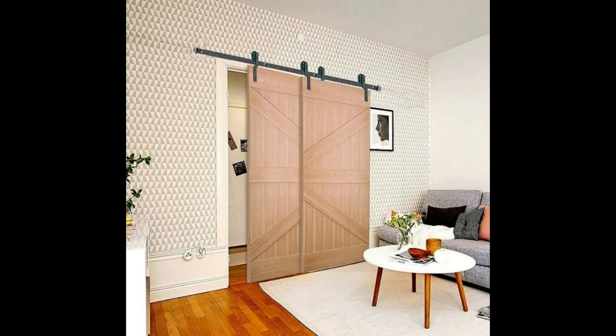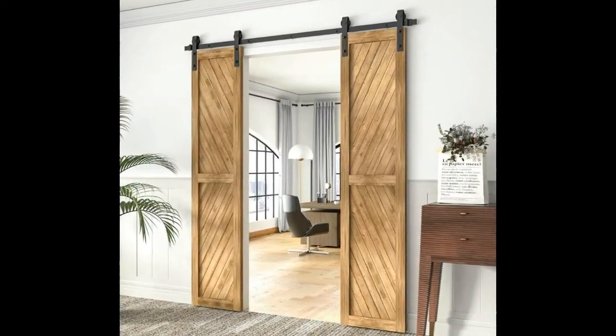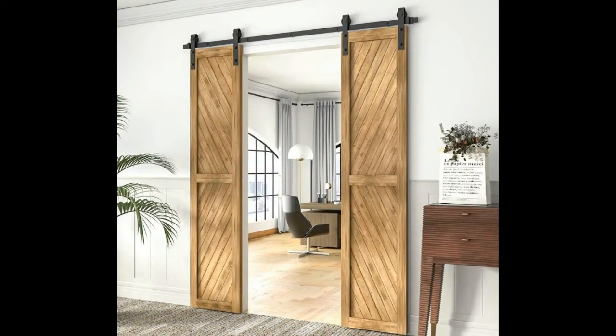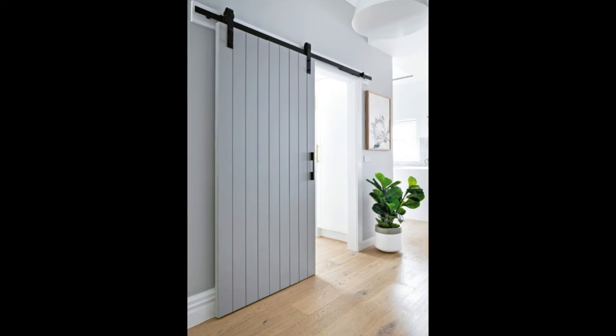Most sliding doors for interior use don't include glass in the same way that most interior doors don't. This is especially true for areas like closets where glass is not necessary. But you can choose the style of the overall door, as well as the number and shape of any panels. Simply tell the manufacturer what you are looking for.